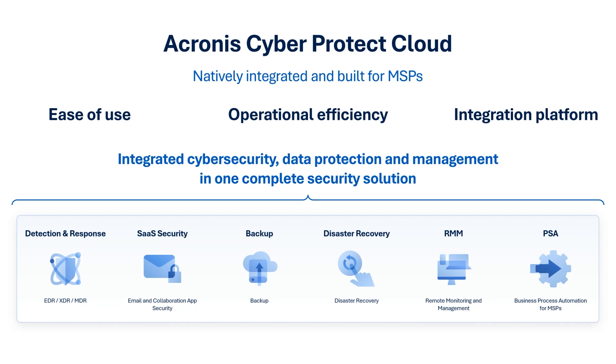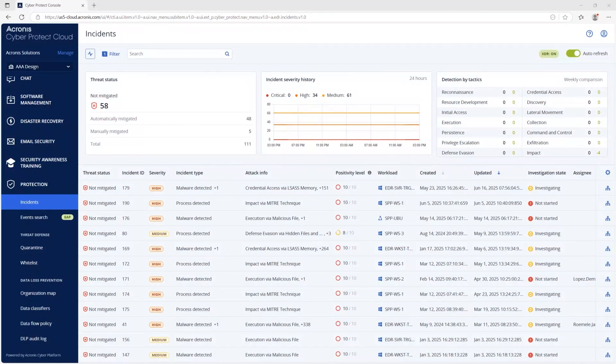Now let's see how Acronis RMM and EDR work better together. This is the CyberProtection console — it includes all services, RMM, EDR, and more in one place, so there's no need to switch between tools.